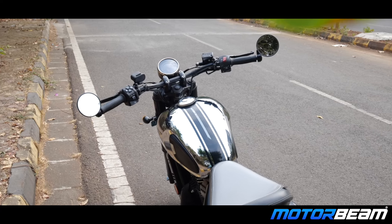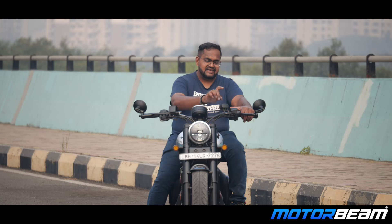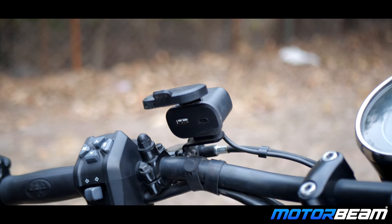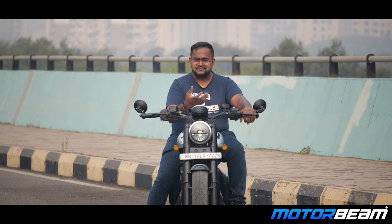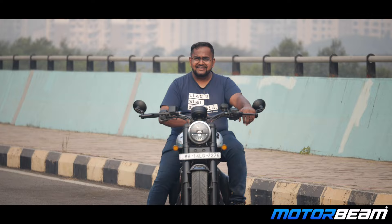There is one thing I really like — this unit has dual chargers, Type-A and Type-C USB ports. You can use these to connect to your devices, charge your mobile, charge your GPS mount, or use other electronics on the motorcycle. That is quite nice.